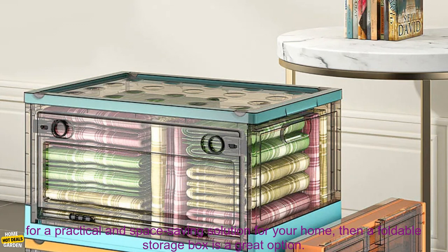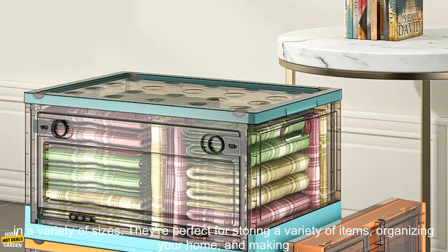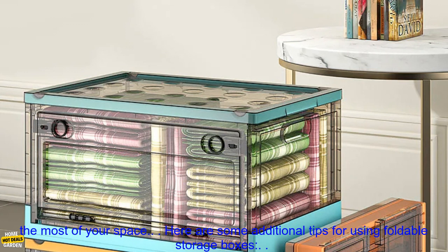If you're looking for a practical and space-saving solution for your home, then a foldable storage box is a great option. These boxes are made of durable material, can be folded flat when not in use, and are available in a variety of sizes. They're perfect for storing a variety of items, organizing your home, and making the most of your space.